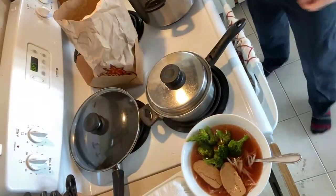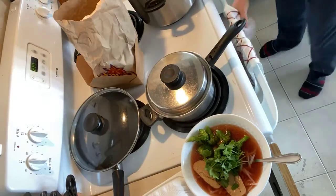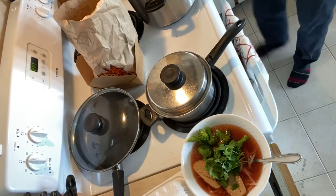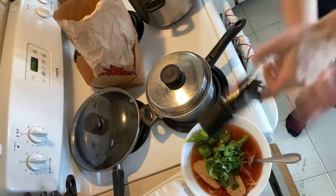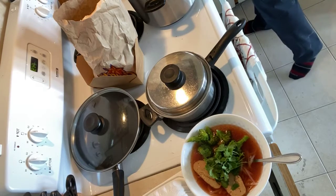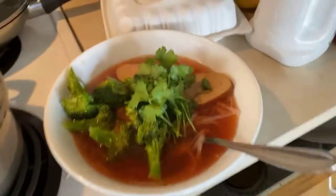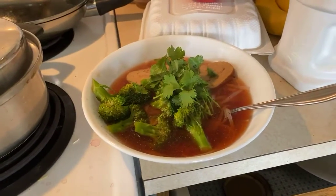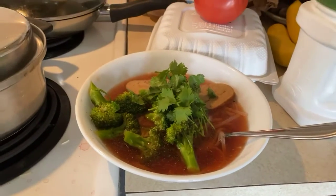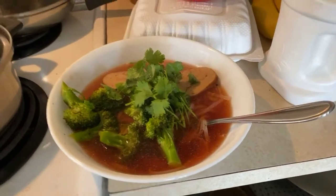Booyah! See how easy that is? And of course, finish it off with some garnish — I've got cilantro, and I really like some black pepper too. Look at that color — doesn't that look good? There is my bowl of pho noodles in the veggie broth I just made, with broccoli, veggie meat, garnished with cilantro and pepper.